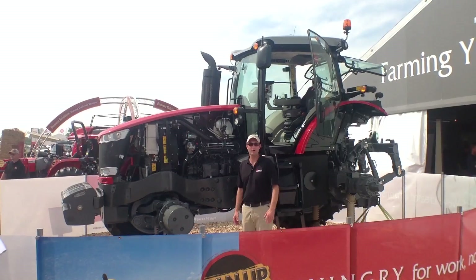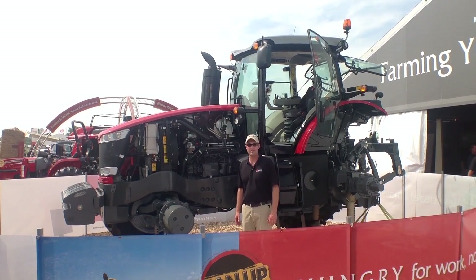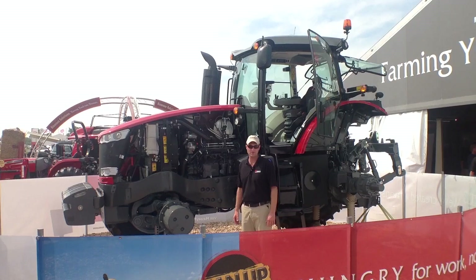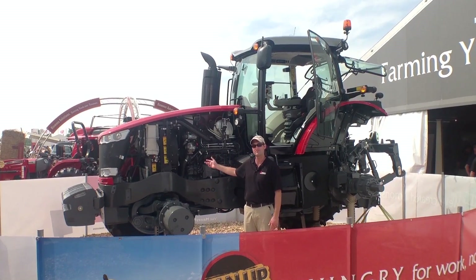My name is Ash Alt. I'm the Field Marketing Manager for High Horsepower Tractors with Agco Corporation. Today we're at the 2013 Farm Progress Show in Decatur, Illinois. What I'm standing in front of is the Massey Ferguson 8600 series tractor.